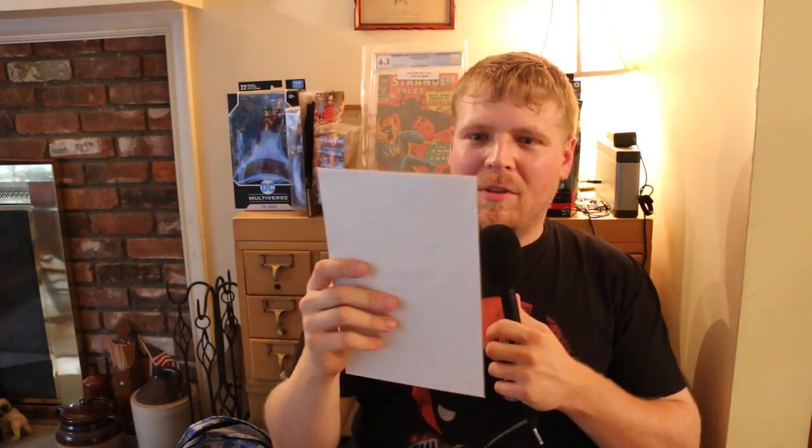Another nice Wonder Woman New 52 — it's another David Finch. That's a really cool badass cover right there.